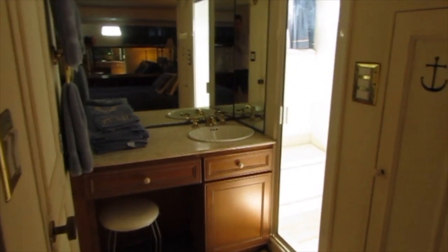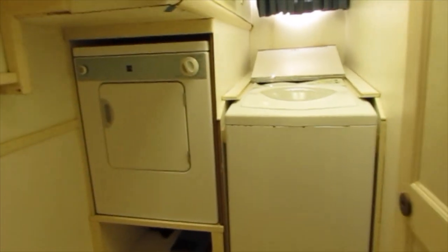You can see the closets along the wall — his and hers — so you can hang lots of clothes, and then the separate head. This boat is also equipped with a full-size washer and dryer.